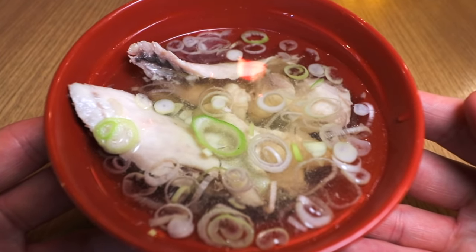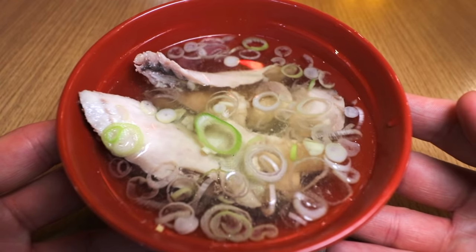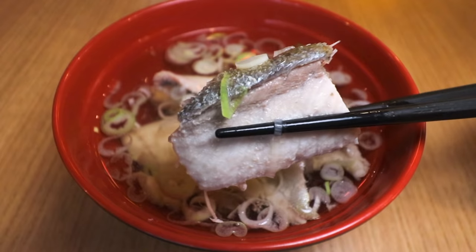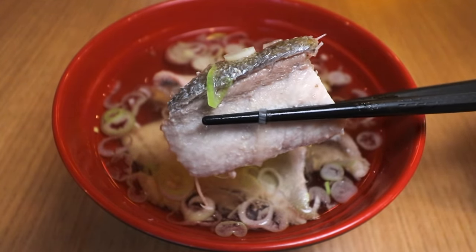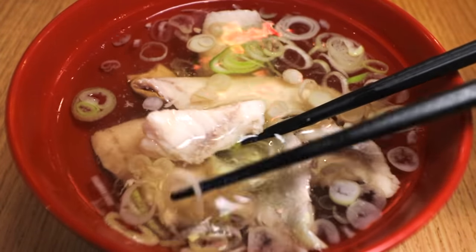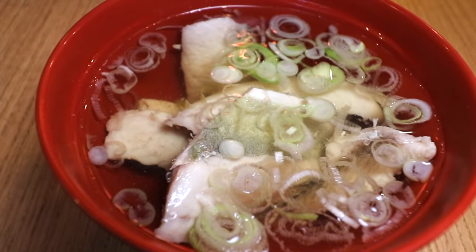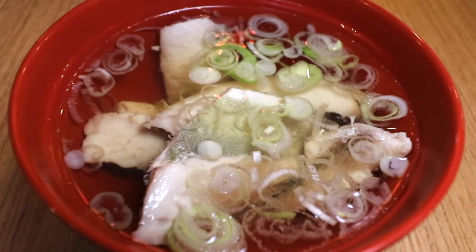That is an umami explosion — umami overload right there. Such a deep and flavorful taste. The onions are pretty good too. If you take a bite of the fish, you can see the fish bones, so you have to be careful. This is something a lot of Japanese people will have at the end of the meal, just to help wash things down. At the end of the night it's perfect — it helps settle your stomach, and since it has a little bit of saltiness, it'll probably help you rehydrate after maybe drinking too much.